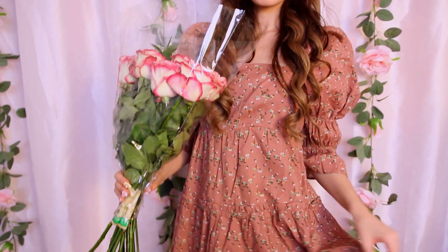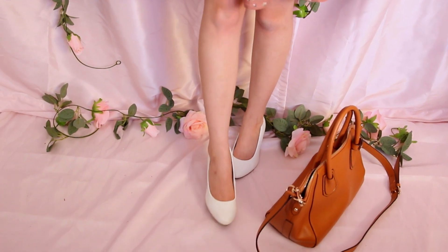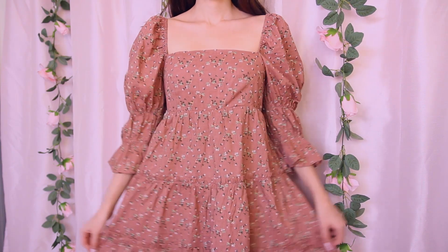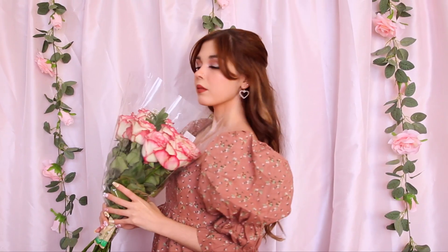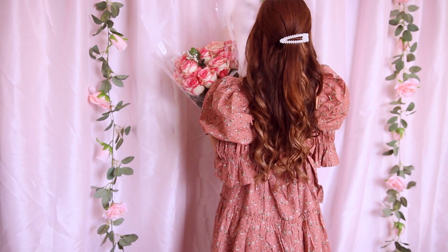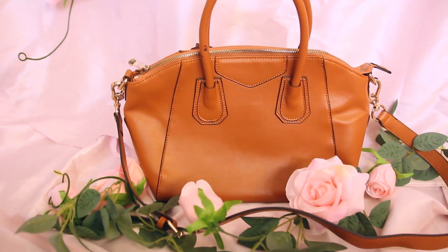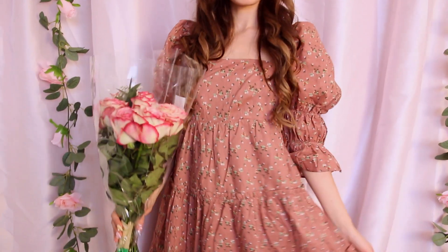This next outfit is called My Love Letter. It's effortlessly dreamy and romantic. I'm wearing this mauve floral baby doll dress from Breath of Youth paired with classic white heels. For accessories, I decided to go with these dainty pearl heart earrings from Klairs, a pearl clip in my hair, and a warm brown bag to complete the look. Overall, this outfit has me head over heels, hopelessly in love.